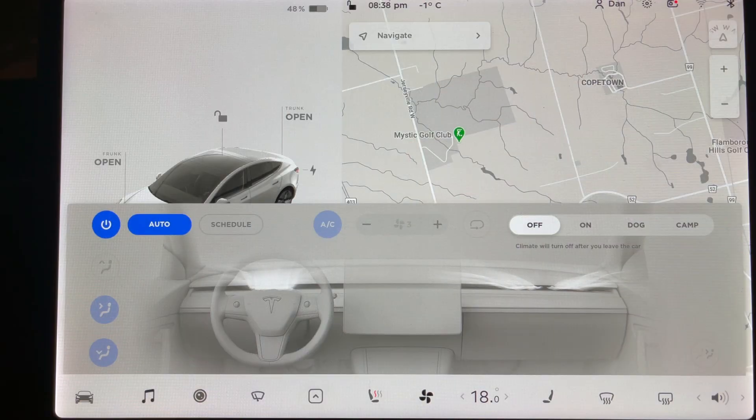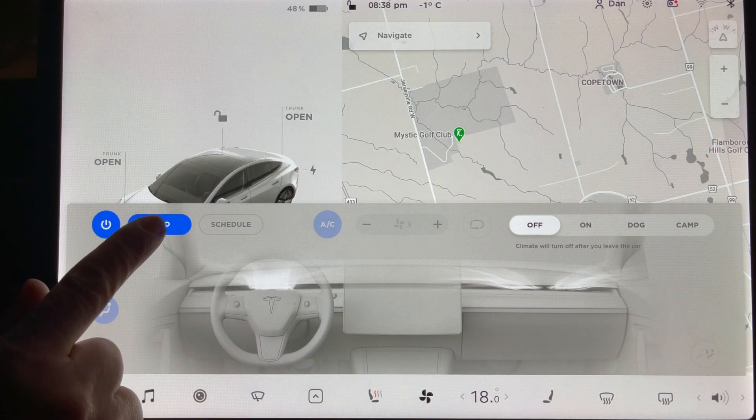Is leaving your climate in manual mode more efficient? Welcome back to Northern Tesla. I heard about this on the forums recently, that leaving your climate in manual mode was more efficient than auto.